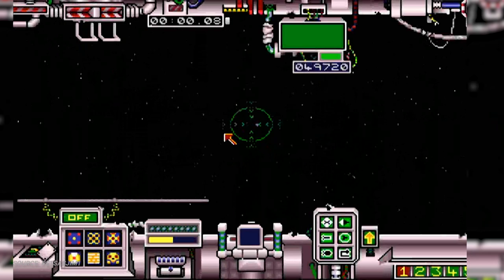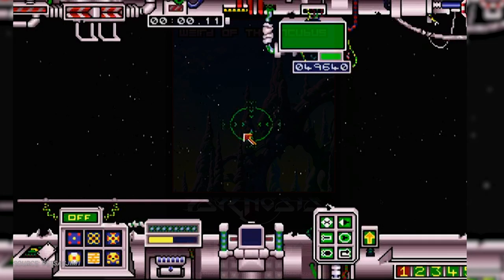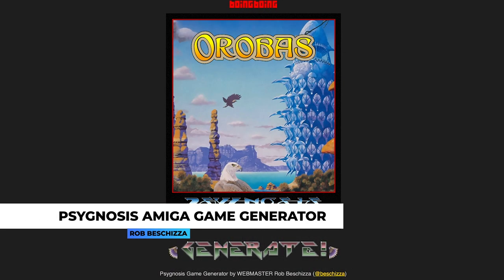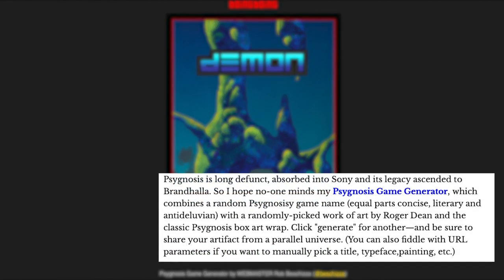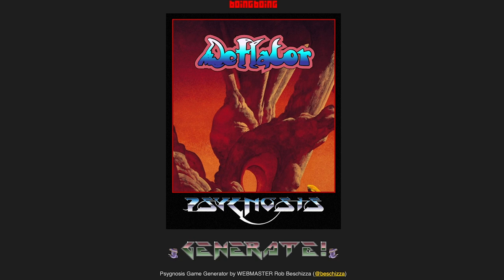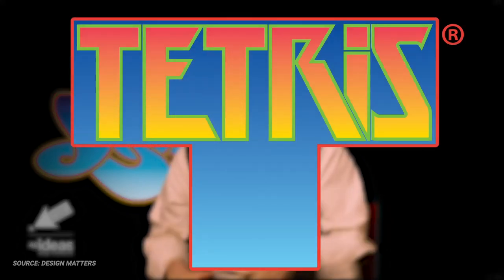Even after Sony's 2000 rebrand of Psygnosis, Dean's work had such staying power that in 2016 a Psygnosis Amiga game generator popped up on the internet courtesy of Rob Bishiza, which combines a random Psygnosis-style game name — something equal parts concise, literary, and antediluvian — with a randomly picked work of art by Roger Dean and the classic Psygnosis box art layout. But all this work for Psygnosis pales to what is likely Dean's most recognizable contribution to video games: the Tetris logo.